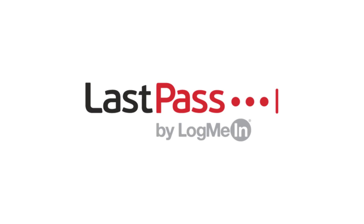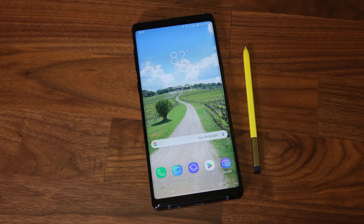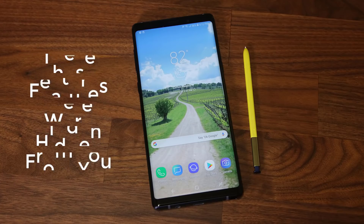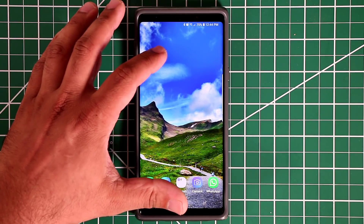This video was sponsored by LastPass. Hey guys, Saki here from Saki Tech, and in today's video I'm going to be sharing 10 amazing hidden features for your Samsung Galaxy Note 9. These features will surely enhance the use of your smartphone, so let's dive in and discover.